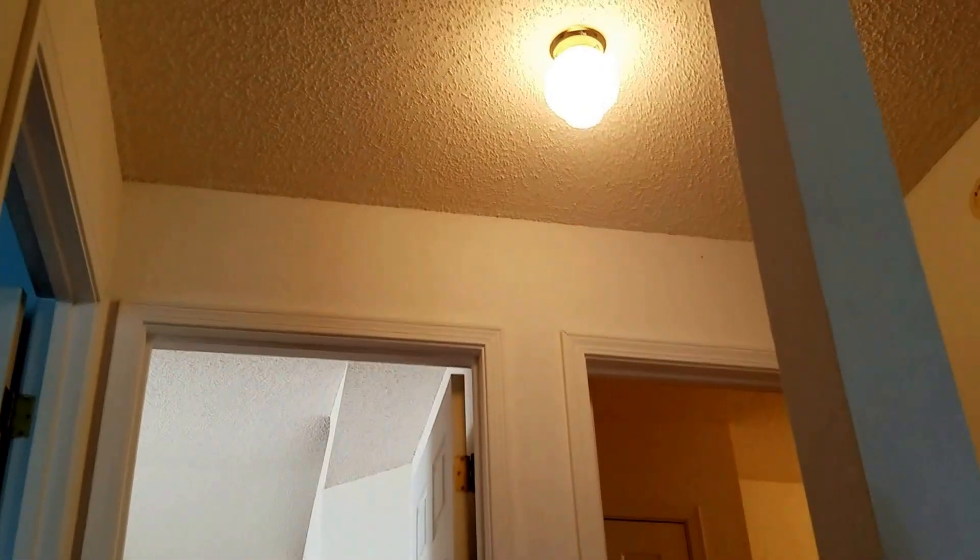We've got two closets here. We are going to replace the carpets, get rid of the carpet, a lot of paint, a lot of ceiling and walls work, and update the light fixtures.